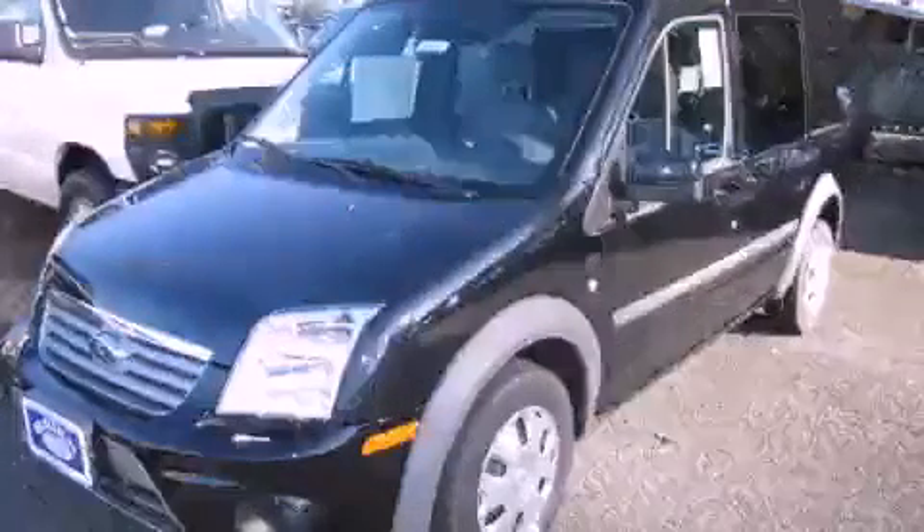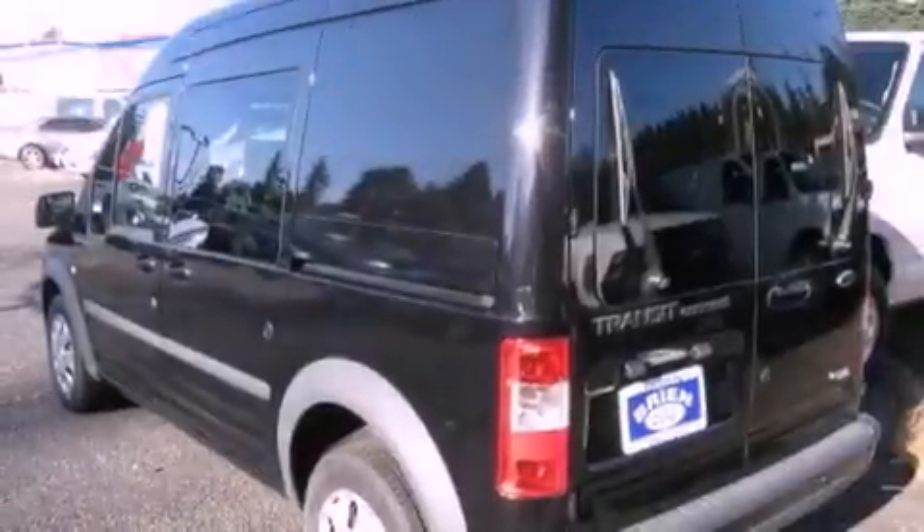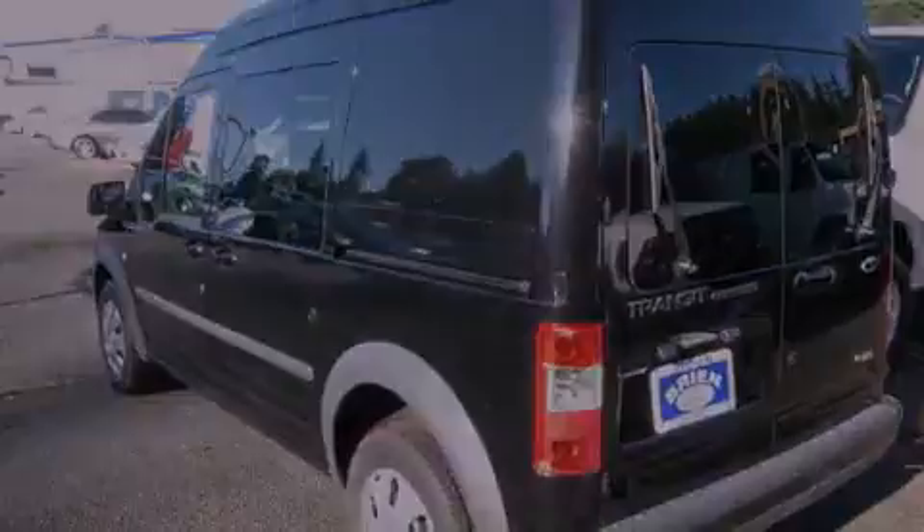This is a brand-new 2011 Ford Transit Connect. It features a 2.0-liter four-cylinder engine and an automatic transmission.